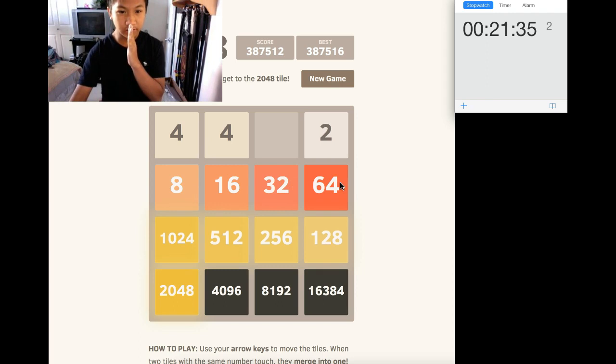4, 8, 16, 32, 6, 4, 128, 256, 5, 12, 1000, 24, 4. I did it again.